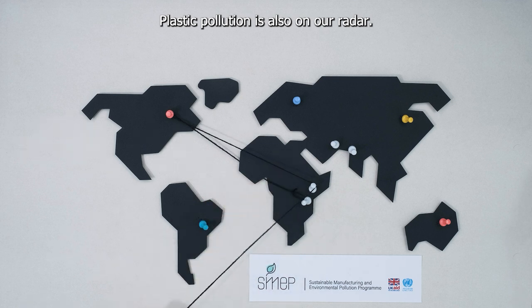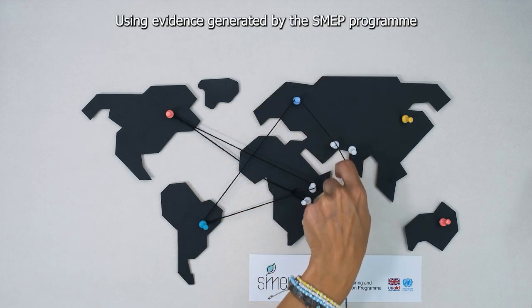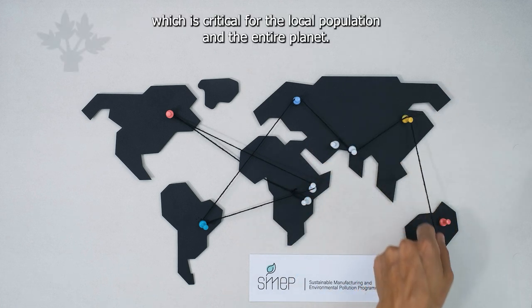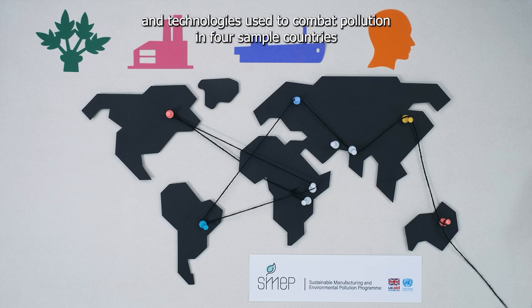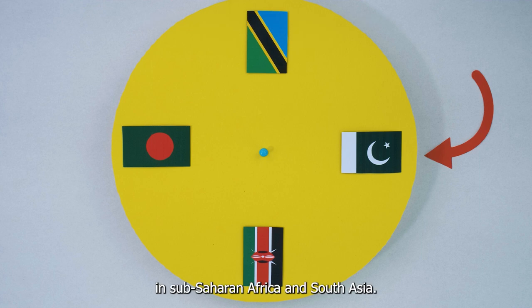Plastic pollution is also on our radar. Using evidence generated by the SMEP program, we will indicate ways to solve this problem, which is critical for the local population and the entire planet. We'll address these issues by taking a closer look at the policies and technologies used to combat pollution in four sample countries in Sub-Saharan Africa and South Asia.